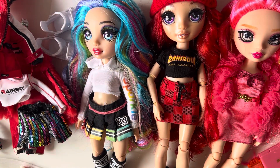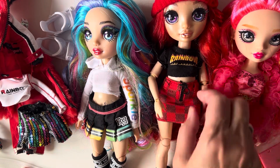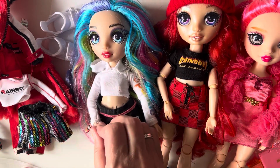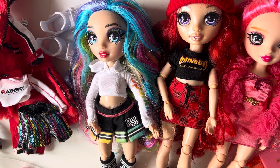Yeah, absolutely lovely. Really really pleased with them — really pleased with the quality. There are no chews and not much play wear at all. I'm really pleased to have them; these are such beautiful dolls.